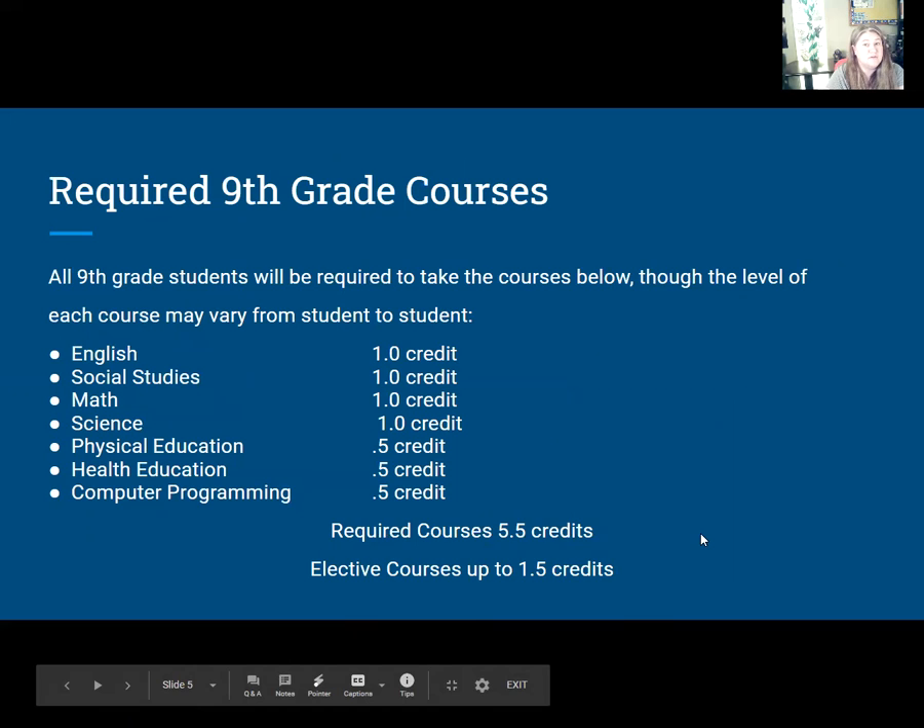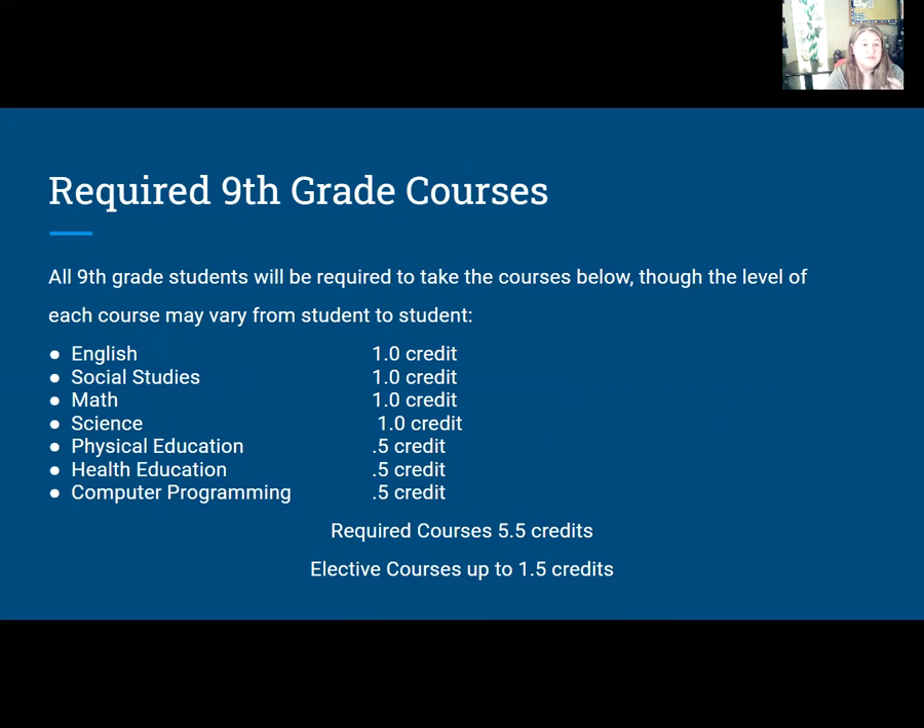The required ninth grade courses are the ones you cannot control: English, social studies, math, and science — you have to take one of each. You will be scheduled for gym, health, and computer programming. Every single ninth grader gets scheduled for those at all three high schools. You'll see later how LCTI might be slightly different, but those required courses account for five and a half of your seven credits.